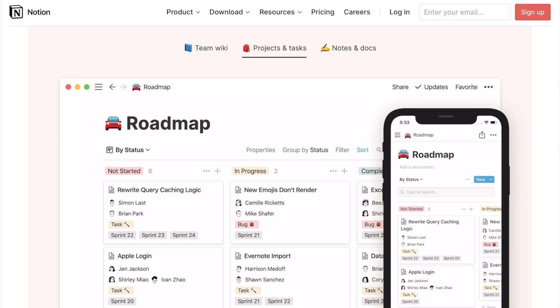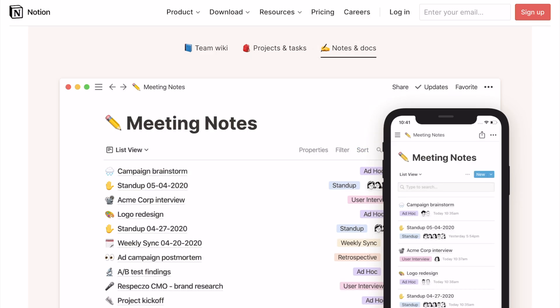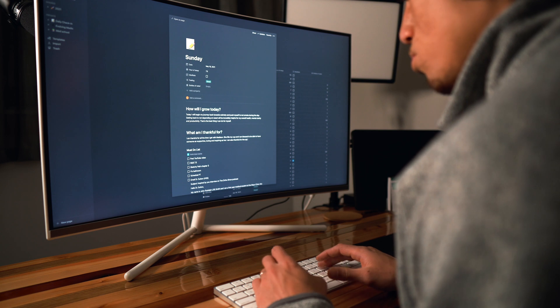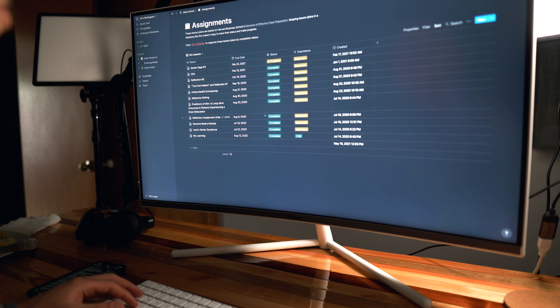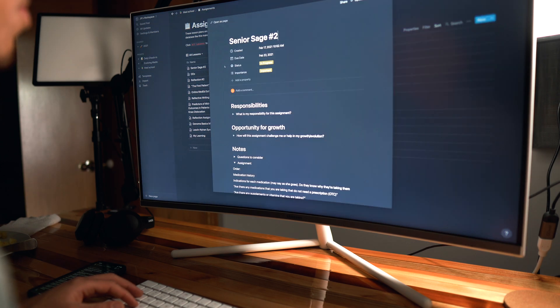The first one is Notion, which is an all-in-one workspace, and that is exactly how I use it. I've made a video in the past going through how I use this app in detail because I essentially use it for everything, both medicine and non-medicine related. For medical school specifically, I use it to keep track of my class assignments and any research projects that I'm involved in. I actually start my morning every day on Notion where I journal and write my to-do list for that day.